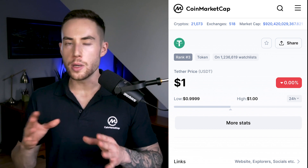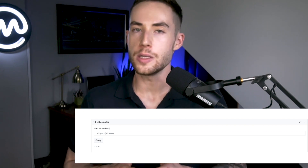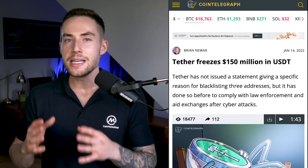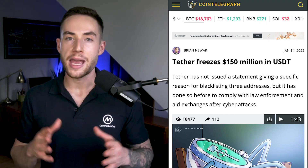Tether, or USDT, is one such token with these capabilities. The USDT smart contract has the capability of freezing and reissuing USDT. According to Bloxy Explorer, 704 smart contracts have been blacklisted by the Tether token contract, with new addresses blacklisted every few days over the last month. Most prominently, Tether froze more than $150 million held across three addresses back in January.